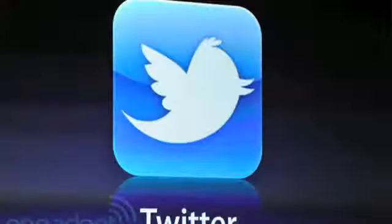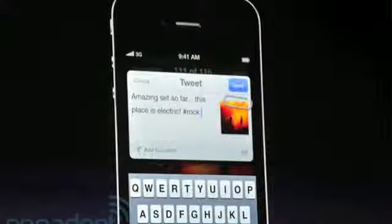Twitter was rumored to be integrated into iOS, and that is exactly what they did with Twitter integration. That allows for quick tweets with attached pictures, documents, and projects straight from the OS itself.